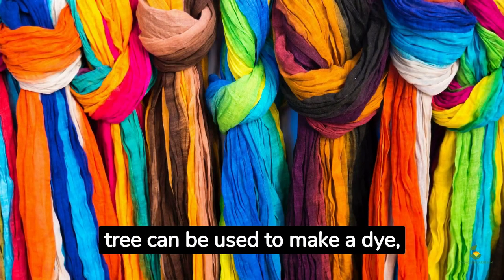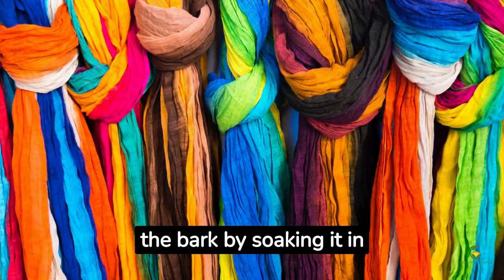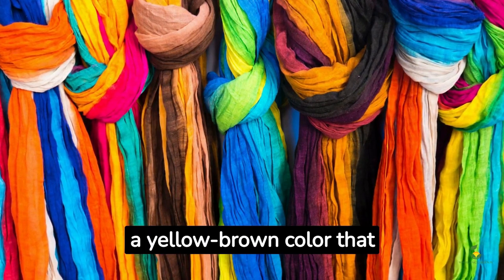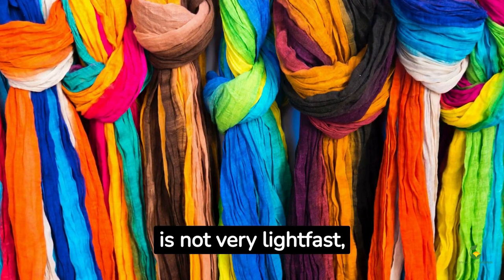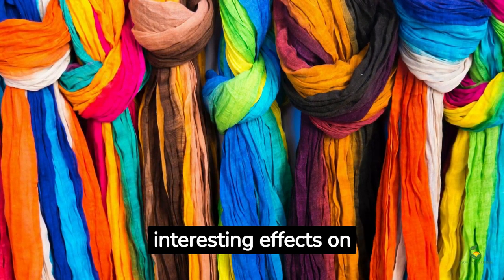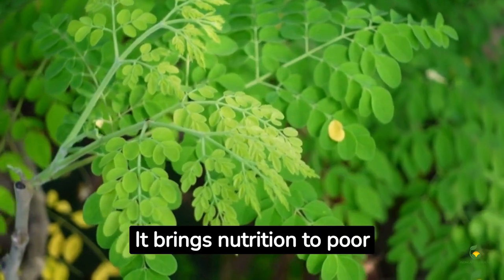The bark of the drumstick tree can be used to make a dye for coloring fabrics. The dye is extracted by soaking the bark in water for several days, then simmering for one hour, resulting in a yellow-brown color. The dye is not very lightfast and will fade over time, but can create a variety of interesting effects on fabrics.